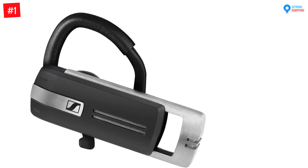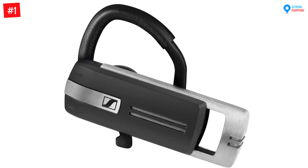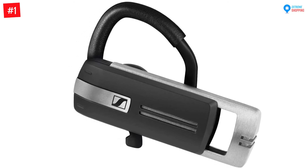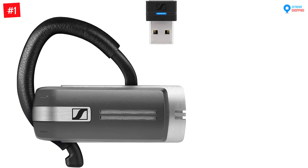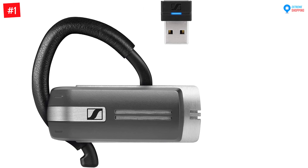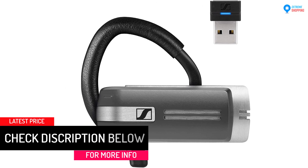This headset is included with an ear hook, USB dongle, USB charging cable, and a carrying case. You can connect it to two devices — for example, your PC, cell phone, or mobile phones — for seamless transitions between devices. The product is offered with a two year warranty.